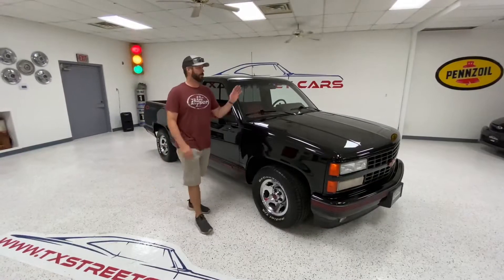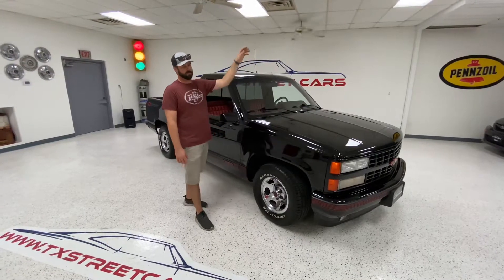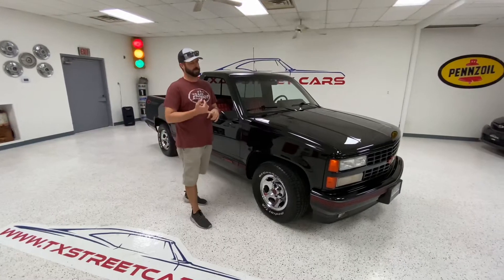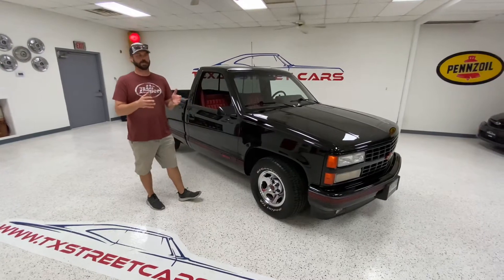We have a special OBS treat for you OBS lovers. It's a 90 Sport C1500. This is a truck we had earlier this year that we sold. It has 81,000 miles, very good auto check, super clean original truck with some nice tasteful upgrades.